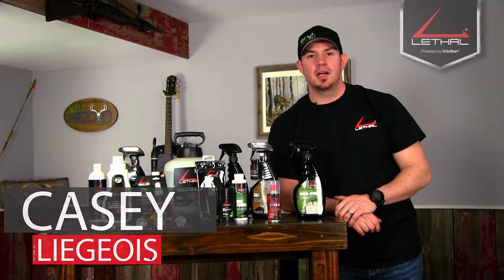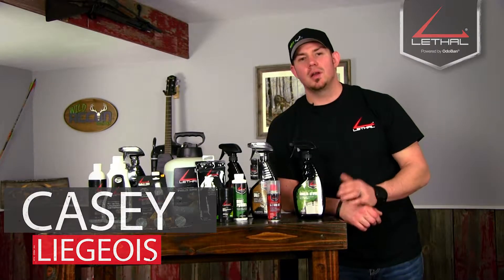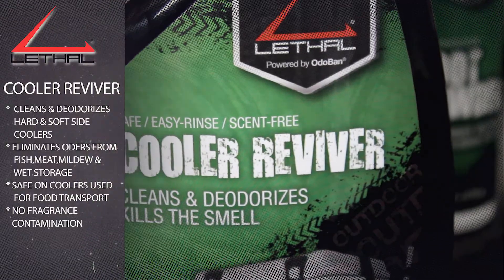Hi, I'm Casey Legis with Wild Recon Outdoors, and today I'd like to talk to you about one of Lethal's products, and that is their Cooler Reviver.